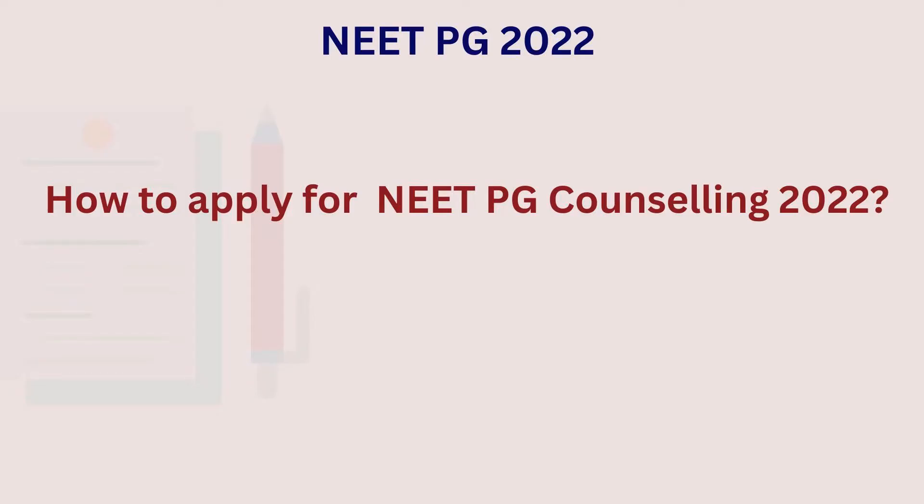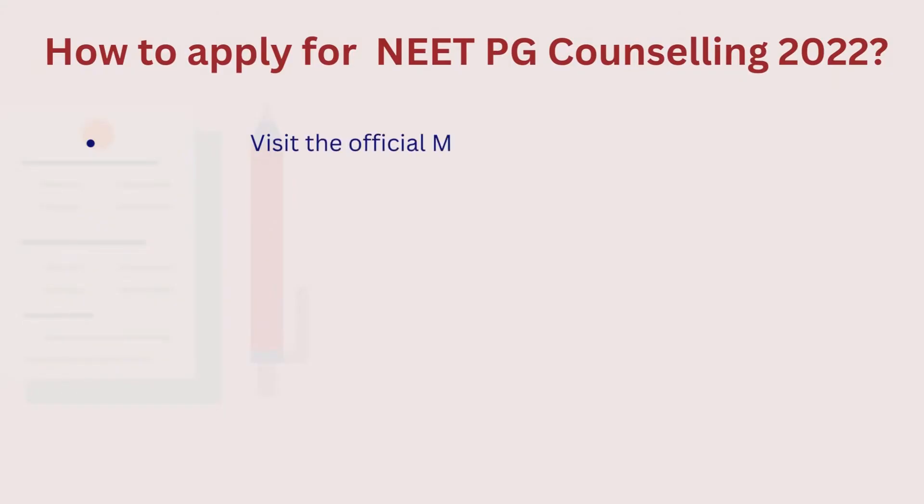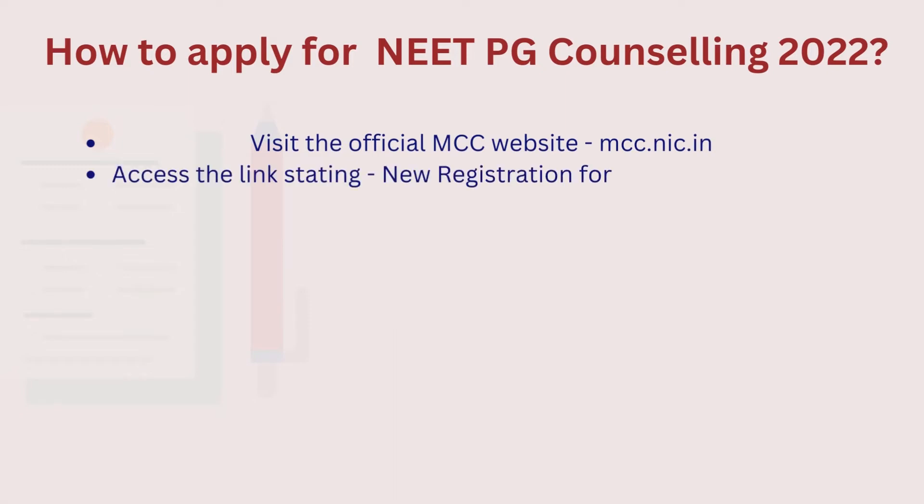Here is how to apply for the second round of the NEET PG Counseling 2022. First, you must visit the official MCC website mcc.nic.in. Next, access the link stating new registration for round 2.